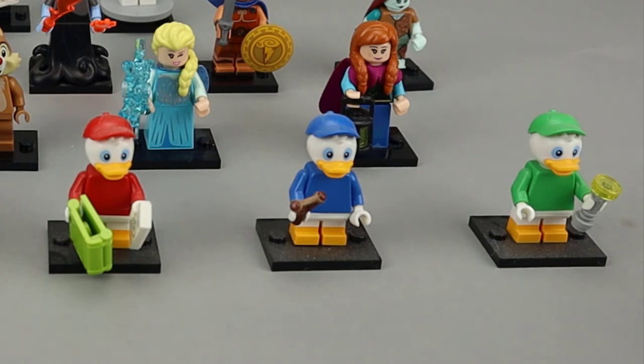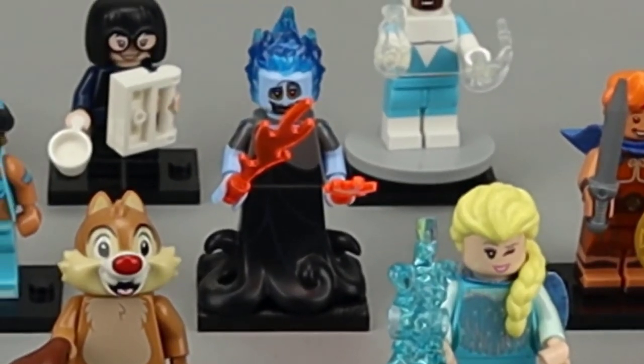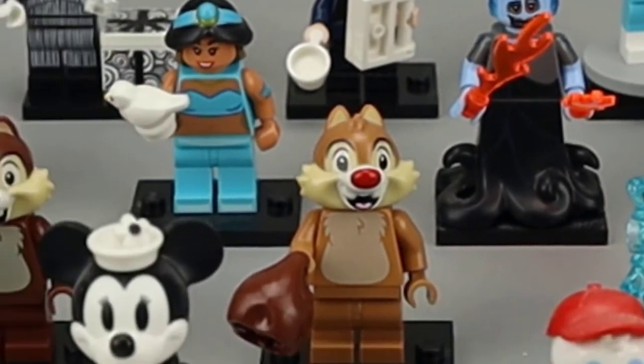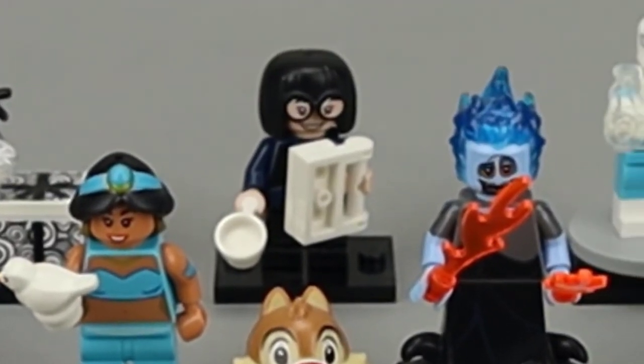Some of my favorite figures from this series include Hades — I really like the octopus bottom and that blue hair looks really good. Chip and Dale both look really great; I like the detailing on the chipmunks. And who doesn't like Edna Mode — this is a really great version of her.